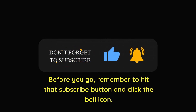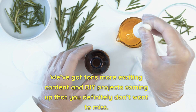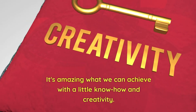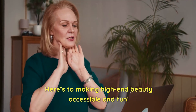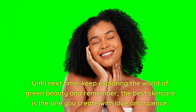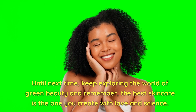We've got tons more exciting content and DIY projects coming up that you definitely don't want to miss. Thank you for joining me today in creating this fabulous serum — it's amazing what we can achieve with a little know-how and creativity. Here's to making high-end beauty accessible and fun. Until next time, keep exploring the world of green beauty, and remember: the best skincare is the one you create with love and science.